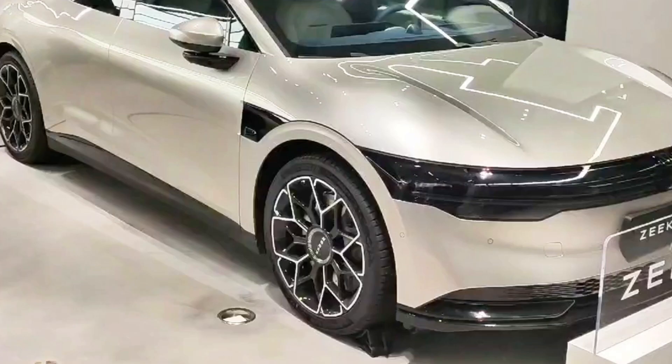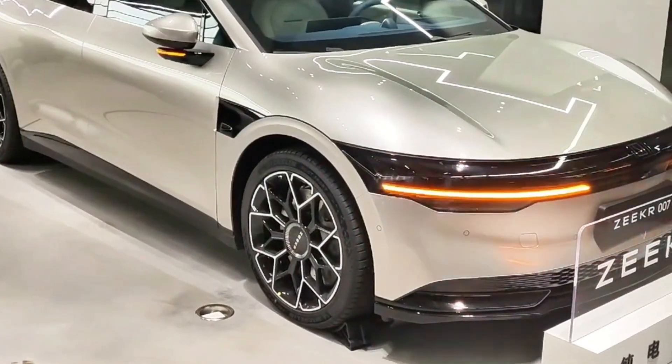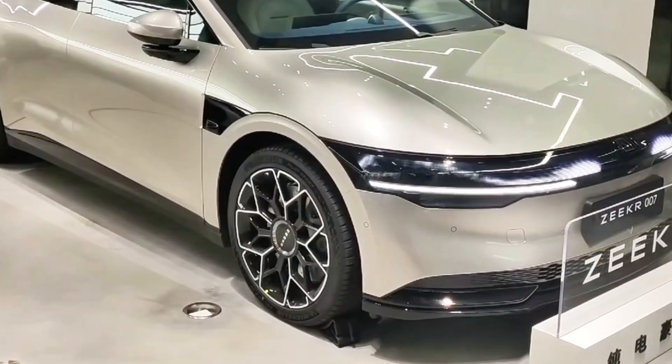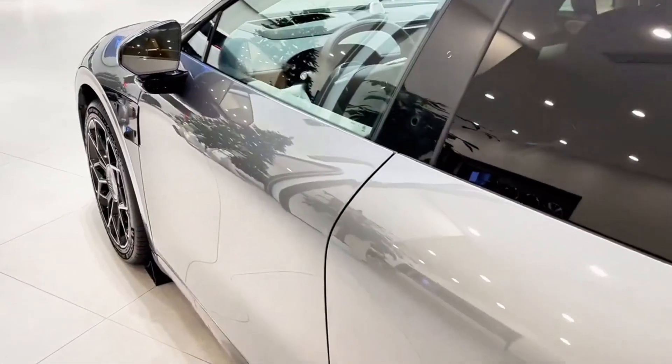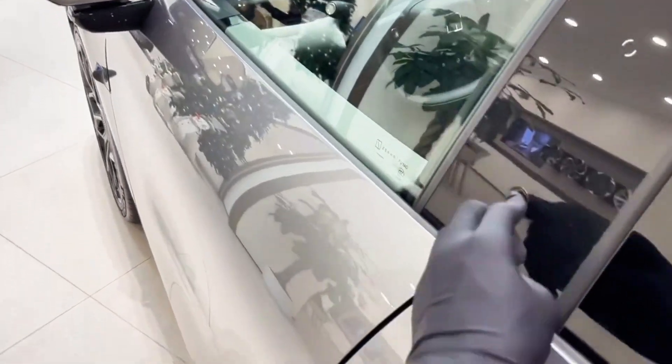Let's deep dive into the real product details. The Zeekr 007 features unique premium design elements such as the clamshell styling for the front and rear hood, and hidden rubber strips on the side windows.